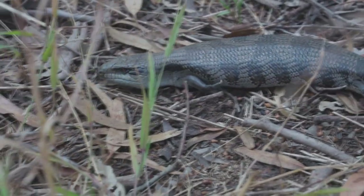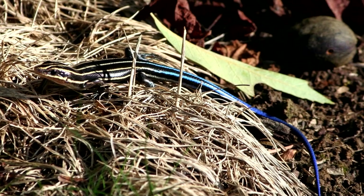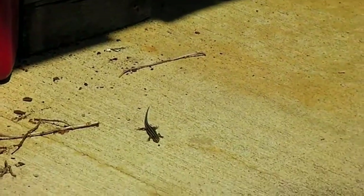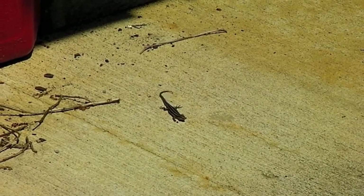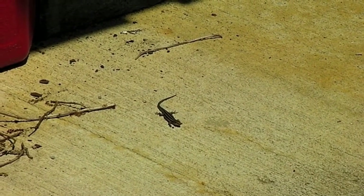There are other skink species, such as the broad-headed skink, whose babies look exceptionally similar to the babies of this skink species. The only way to tell them apart is to look at their scales. Common five-lined skinks have broad scales along the bottom of their tail and four scales between their eye and upper lip.